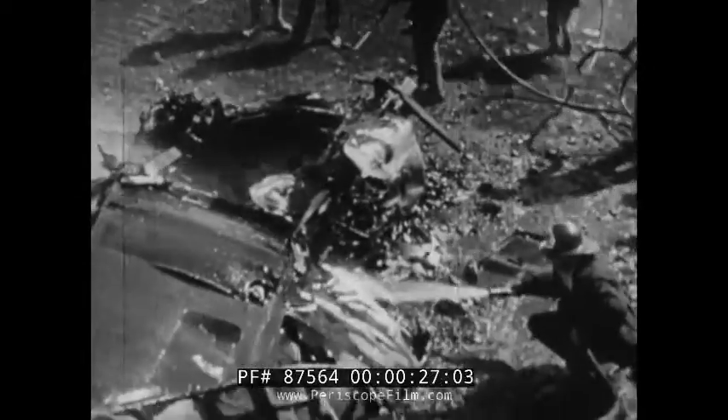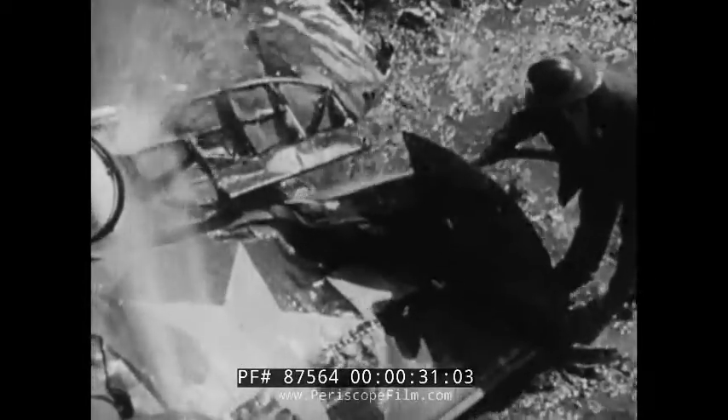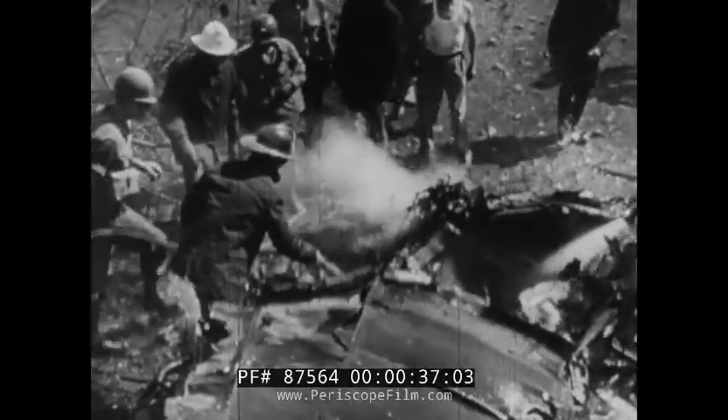This was an airplane — wings meant to fly, an engine, precision instruments, 10,000 man-hours of labor. And now, it's junk.